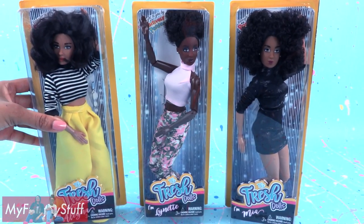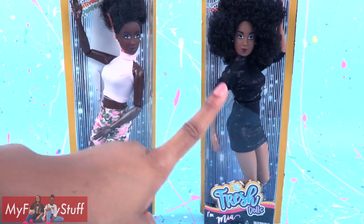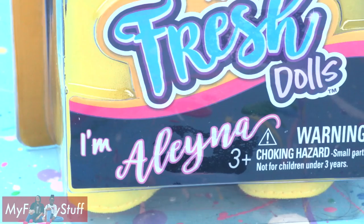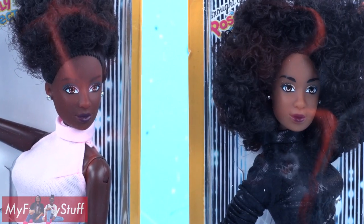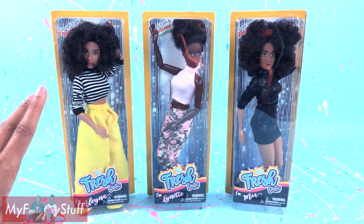Today on Unbox Daily, we are taking a look at Wave 2 of the Fresh Dolls. Mia and Lynette are back with a whole new look and they've brought a new friend, Elena. Wave 2 dolls have all new fashion and Lynette and Mia have new makeup. You can find these ladies at thefreshdolls.com and Walmart.